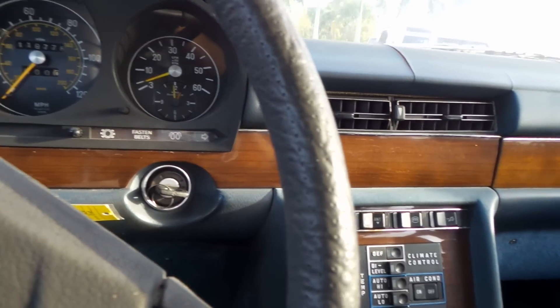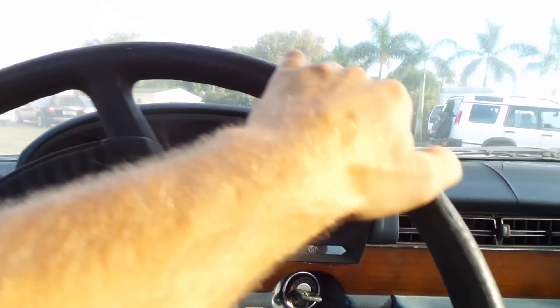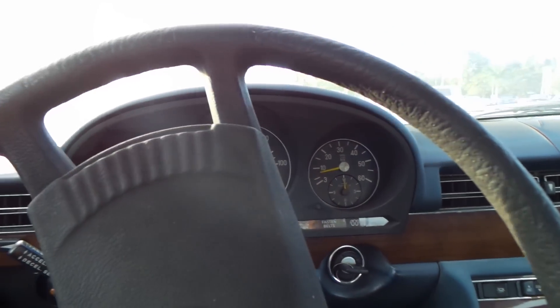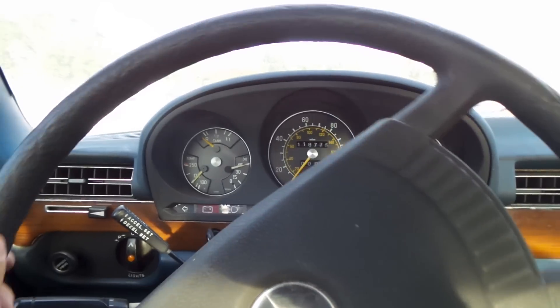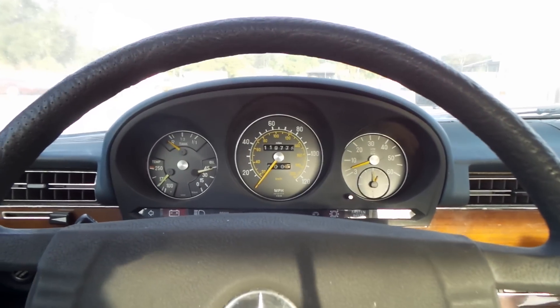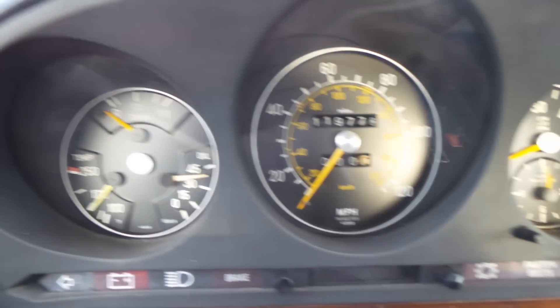I want to take you on a little virtual test drive here as soon as I get it in gear. It does run and drive, but it needs a little work. There is one issue with the vacuum on this car — everything relies heavily on the vacuum system, all the way down to the ignition as far as starting and stopping the motor.